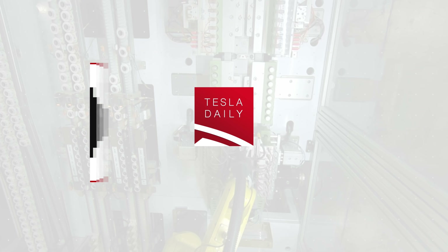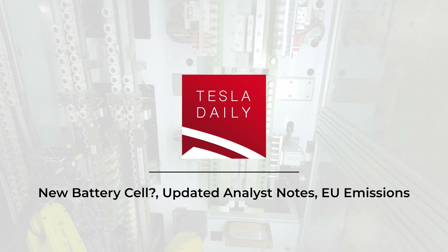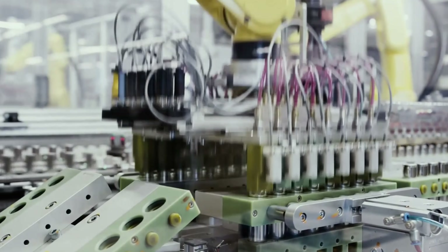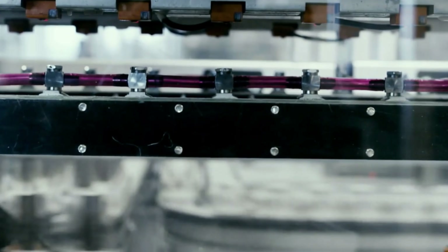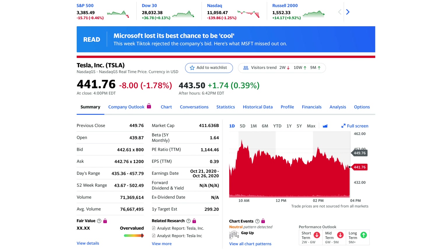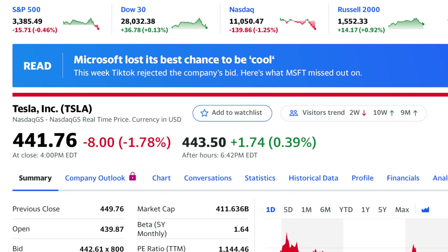Hey everybody, Rob Maurer here, and today we are again talking a little bit more about the mysterious battery cell that Electrek has obtained photos of. We also have a couple updated analyst notes, which I think are important to understand the perception heading into Battery Day, and then a little bit more on European Union emissions. Relatively quieter day for Tesla stock today, finishing down 1.8% to $441.76, compared to the Nasdaq down 1.25%.